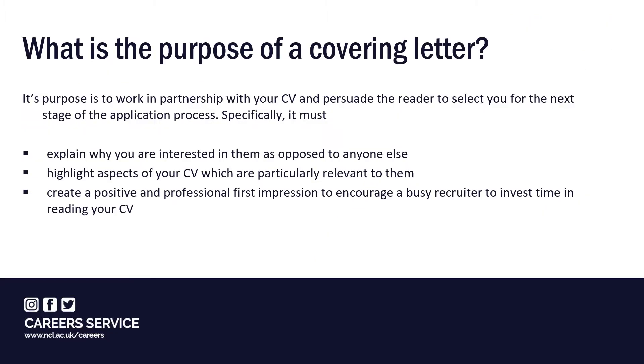So what is the purpose of a covering letter? It's intended to work in partnership with your CV and persuade the reader to select you for the next stage of the application process. Specifically, it must explain why you're interested in them as opposed to anyone else, highlight aspects of your CV which are particularly relevant to them, and create a positive and professional first impression to encourage a busy recruiter to invest more time in reading your application.